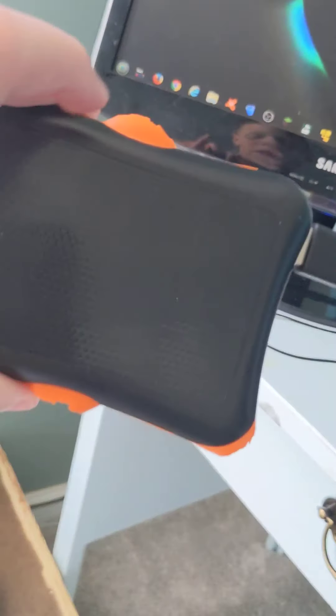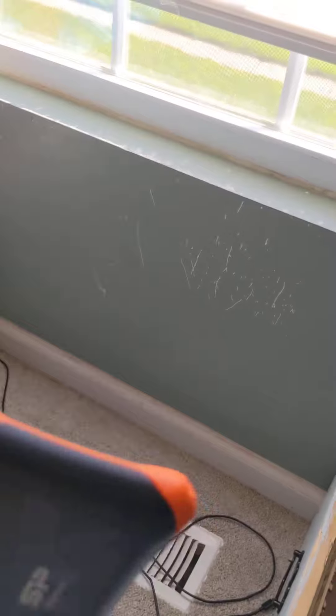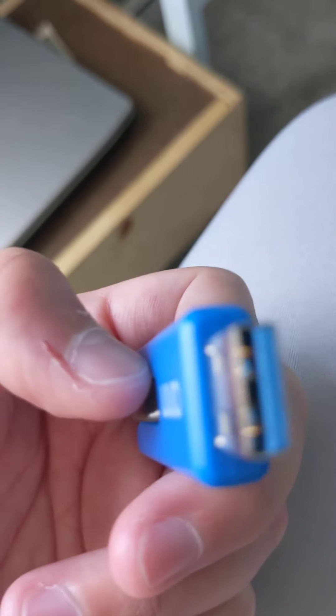This is my external hard drive — I've been trying to get it back. This is what it looks like. I have my software flash drive here, and there are USB 3.0 ports here.